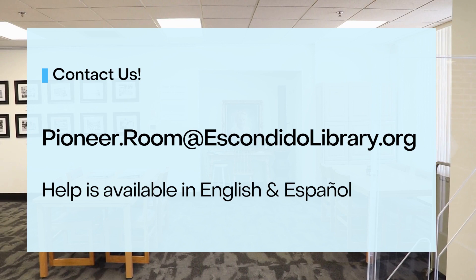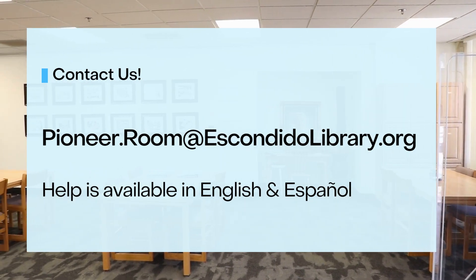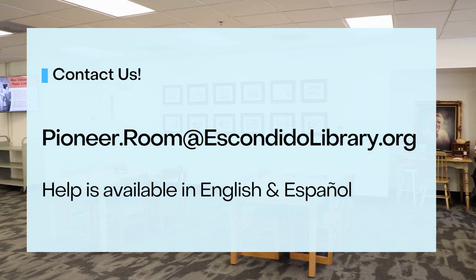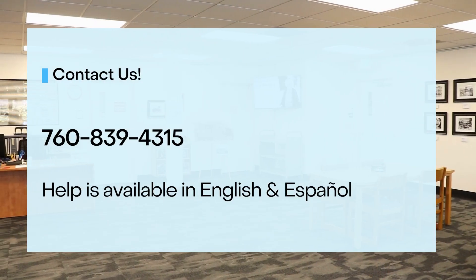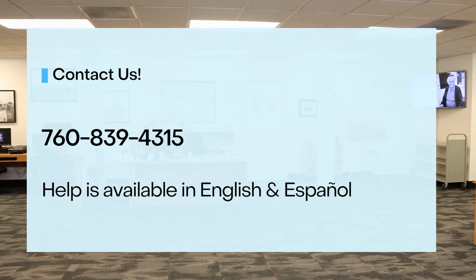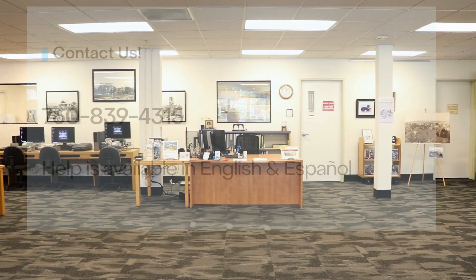For more information, please contact our archive staff at pioneer.room@escondidolibrary.org. You may also call us at 760-839-4315. You can find the Pioneer Room's hours of operation in the description box for this video.